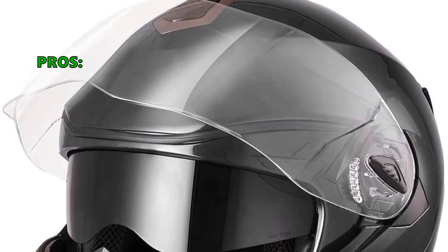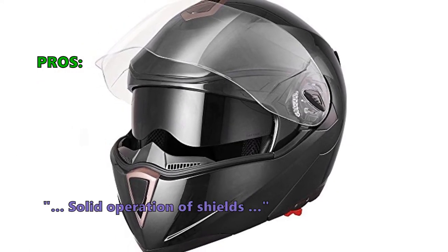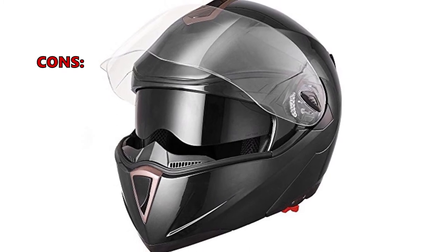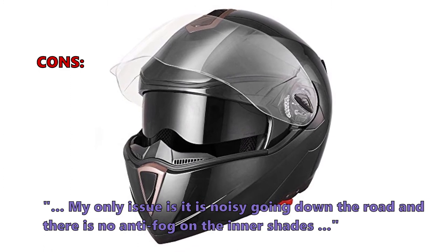Customers who bought the AHR like that: "Fits perfect, room enough for my glasses. Solid operation of shields." And some customers had problems with: "My only issue is it is noisy going down the road and there is no anti-fog on the inner shades."